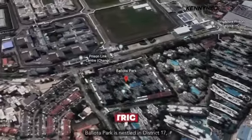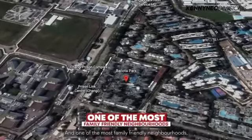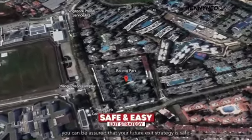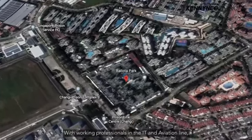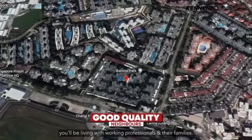Belota Park is nestled in District 17, home to Singapore's commercial aviation industry and one of the most family-friendly neighbourhoods due to the generally low cost of land here. Being near the Changi Business Park and Airport, you can be assured that your future exit strategy is safe. With working professionals in the IT and aviation line, they can comfortably purchase or rent a private unit in this vicinity. Most importantly, if you plan to purchase for your own stay, you'll be living with working professionals and their families.